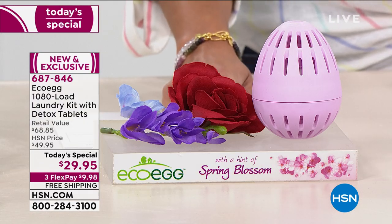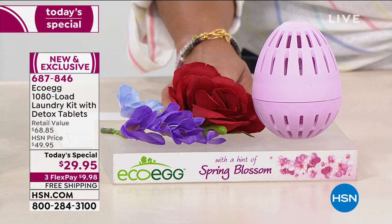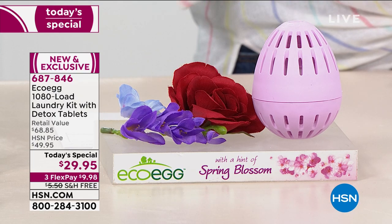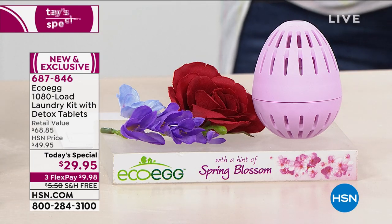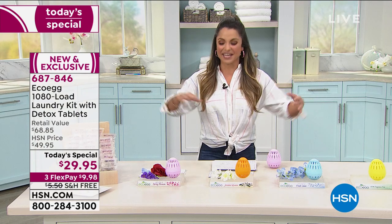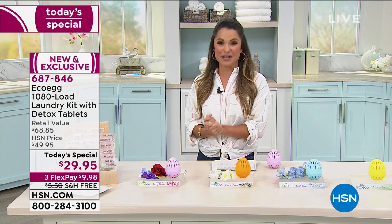And finally, in the pink, this one's my personal favorite—spring blossom. It is fresh, it's floral, it is such a beautiful fragrance. Think walking through a meadow in the springtime when a beautiful warm breeze comes by and all the fragrance of the florals come up to meet you. That is what you get with spring blossom.